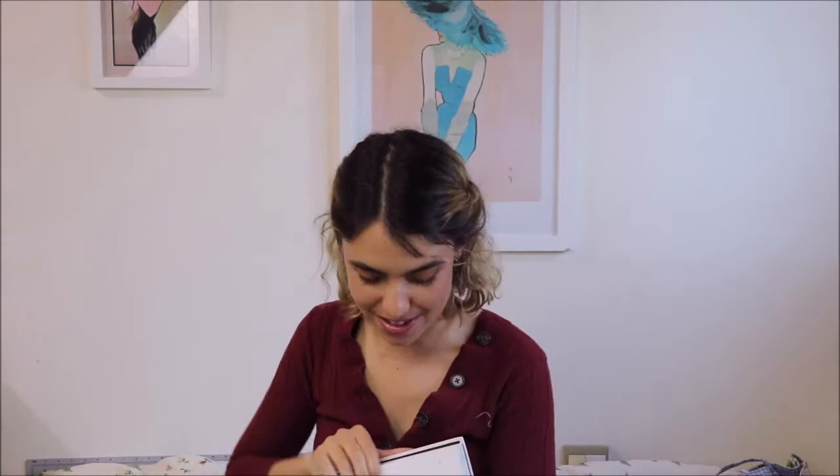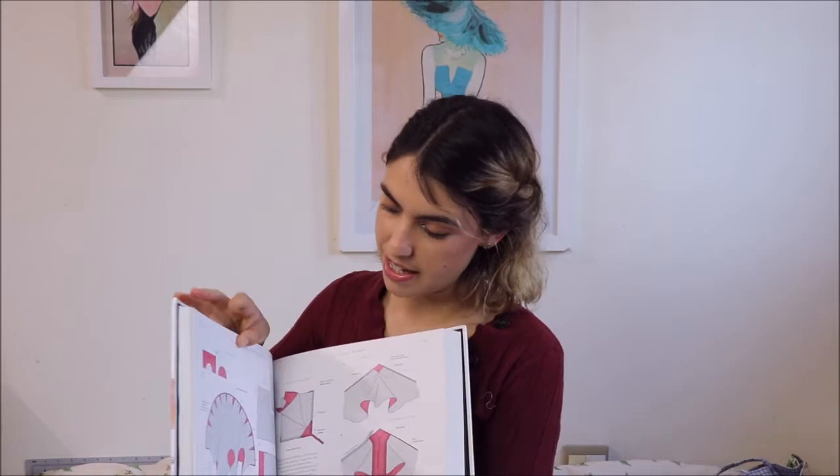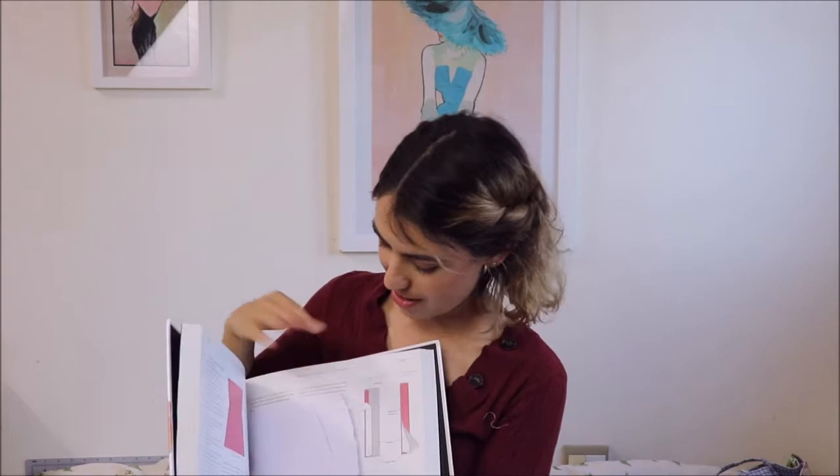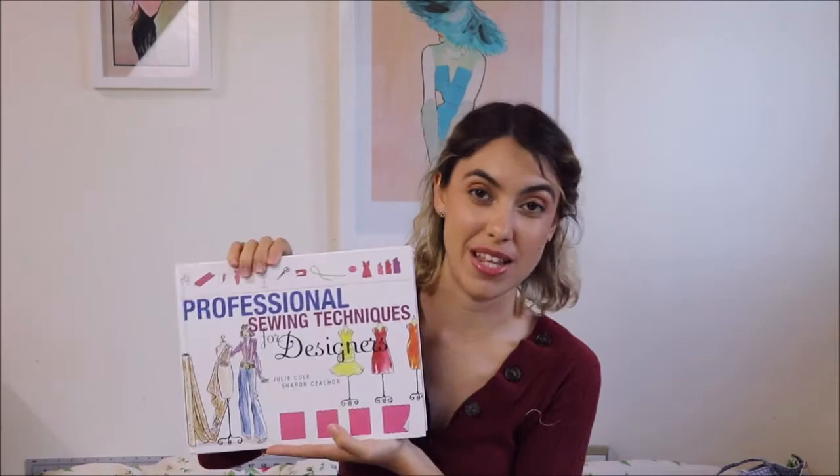They have plenty of diagrams, though perhaps not quite as detailed as the Reader's Digest, but still very helpful. This is the book that really got me sewing invisible zippers properly, so I would definitely recommend it for that — or if you don't want to buy the book, I have a video on how to sew invisible zippers, so I'll leave a card up there. It's got some really cute little fashion drawings in it too. I would also definitely highly recommend this book.